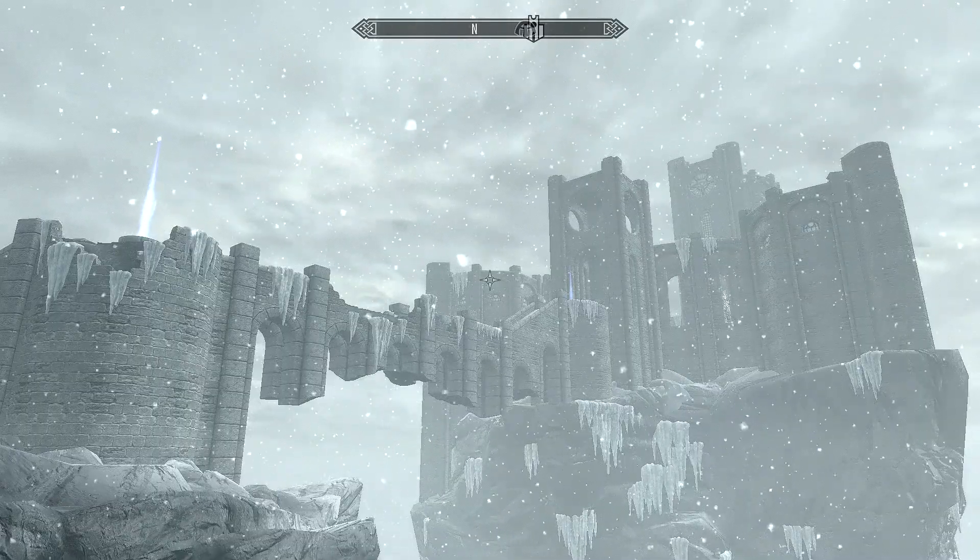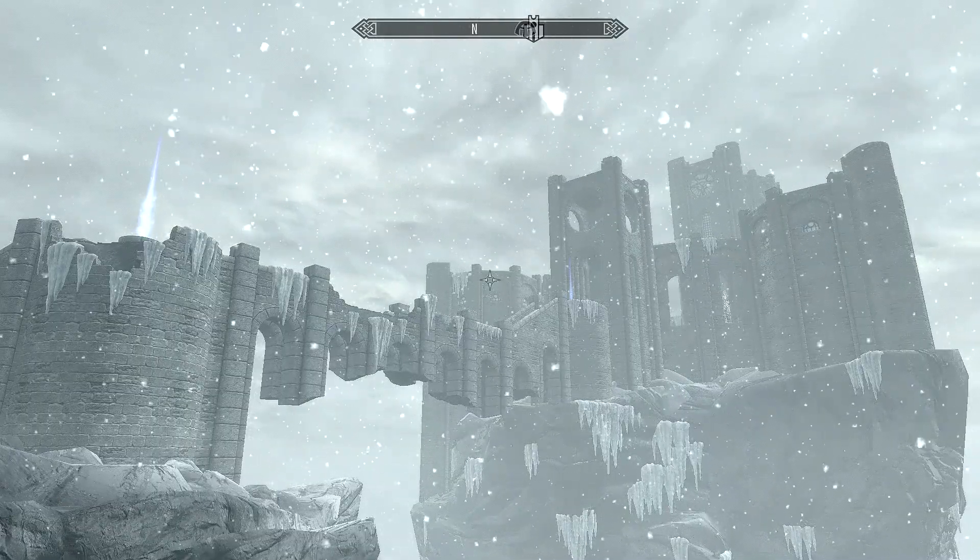Hey, what is up guys, it's Nate and today I'm going to be showing you where you can find the secret chest hidden inside of Winterhold.